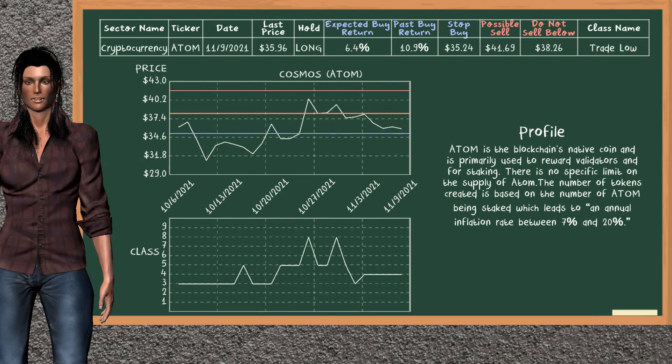Cosmos was a previous top buy alternative. Today, our analysis is suggesting to continue holding it long. You can observe that Cosmos is a trade low class. In the past, it has given an average buy return of 10.9%. You may expect now a buy return of 6.4%. We suggest to sell it at a minimum price of $38.26. But we expect a possible sell price of $41.69. On the other hand, we suggest to stop buying if the price is $35.24, unless it is undervalued.